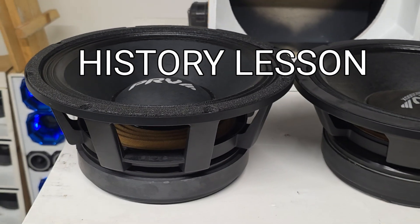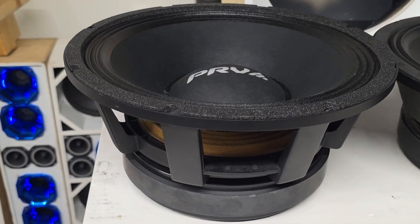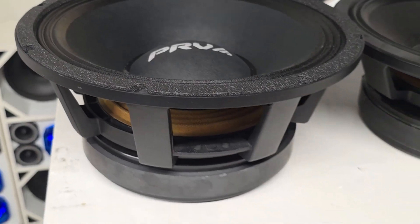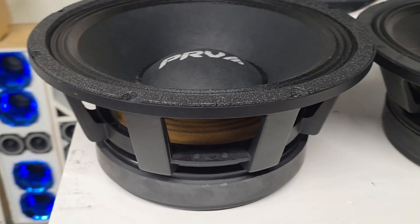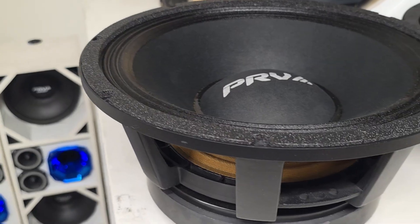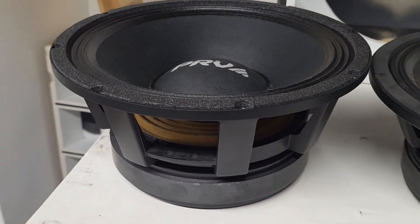Let's start with the 12MR 2000 ferrite. This is the original four-inch voice coil 2000-watt program power speaker. Absolutely massive output and for a lot of people this was and still is the definition of a high-power 12-inch mid-range from PRB Audio. It does lean a little more towards the mid-bass side than pure mid-range, but it still hits hard all the way across the board with good mid-bass and vocals.